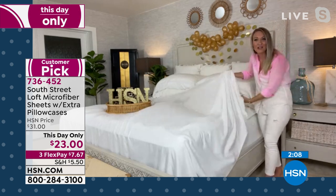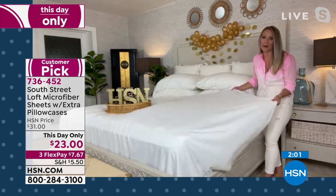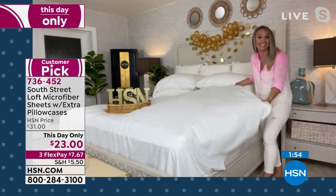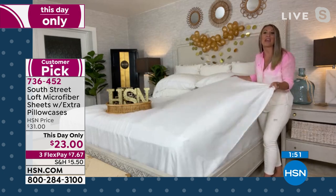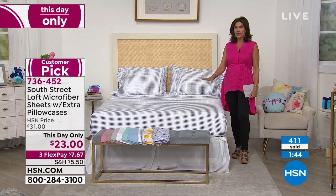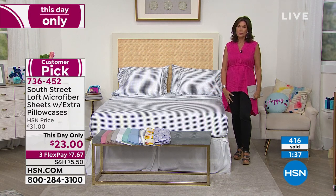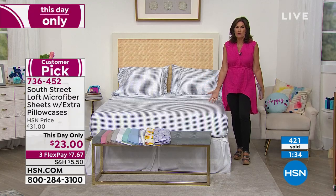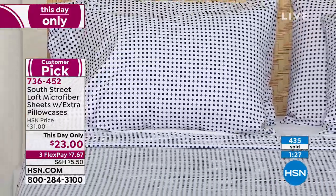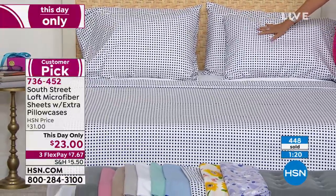Think outside the box. Be creative and have fun with the sheets, and also have peace of mind because you're getting such great quality. We have sold hundreds of thousands of our brushed microfiber sheet sets. South Street Loft is known for our sheets, so turn to us anytime you need these home necessities and basics — reassured they're going to be a wow factor for your space. $23 only today, three flex payments. Already getting very limited and selling out of some colors. Already sold out of the sunflower and birdscape.